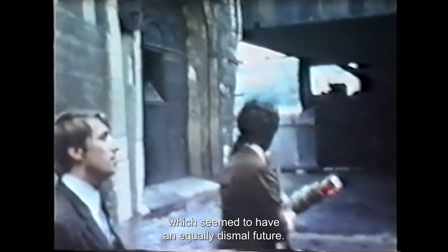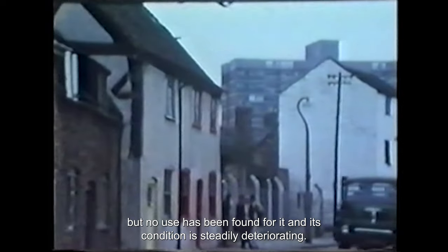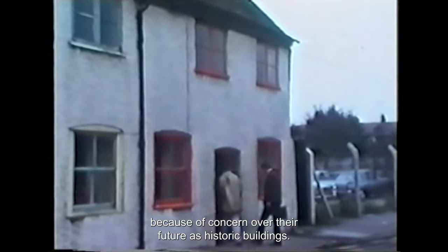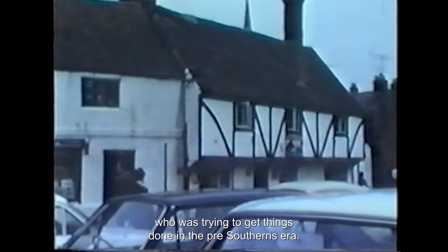Attention turned immediately to St Nicholas House and 24–28 St Catherine Street, buildings of the same age as Southerns, which seemed to have an equally dismal future. A lot of people hoped that the development of an office block in the gardens of St Nicholas House would pay for improvements to the old building, but the owners had no intention of doing this and sold the garden land separately. The feeling aroused by Southerns undoubtedly kept St Catherine Street standing, but no use has been found for it and its condition is steadily deteriorating. The Southerns episode also changed the attitude of the city council — within three years they had bought both Lantern Priory and 66 Westgate Street because of concern over their future as historic buildings, almost incredible actions to anyone who was trying to get things done in the pre-Southerns era.